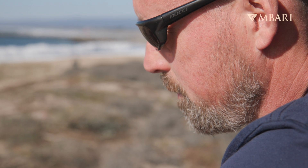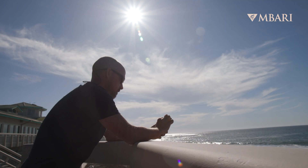My name is Jared Fogorski. I'm an ocean observatory engineer in the Department of Marine Operations at MBARI.